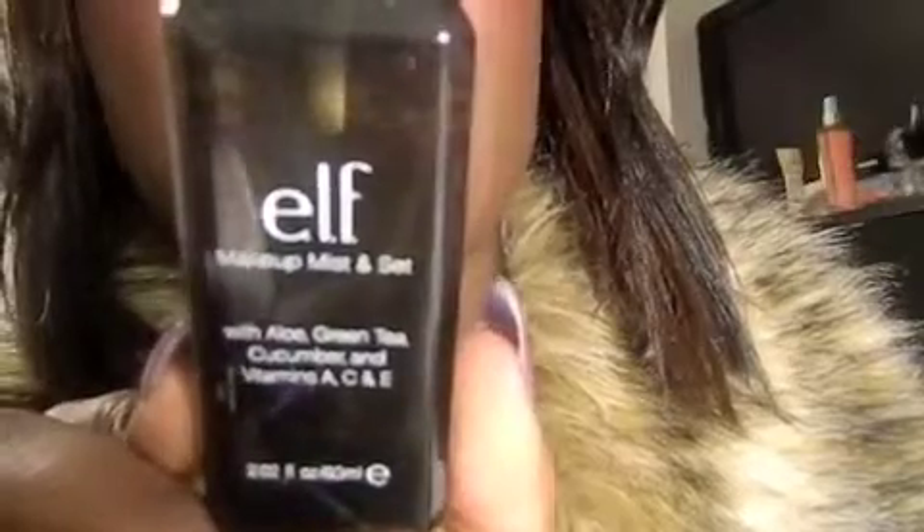I have the Makeup Mist and Set to blend my concealer in. I use it to set my foundation as well, but I use it on my concealer. This is great to use — you don't have to wet anything, you just spray it on there and it's amazing. My concealer lasts all day long. I think that is pretty much my Elf haul. I'm going to have an eBay haul soon, so be on the lookout for that. Thanks guys for watching — subscribe to my channel!